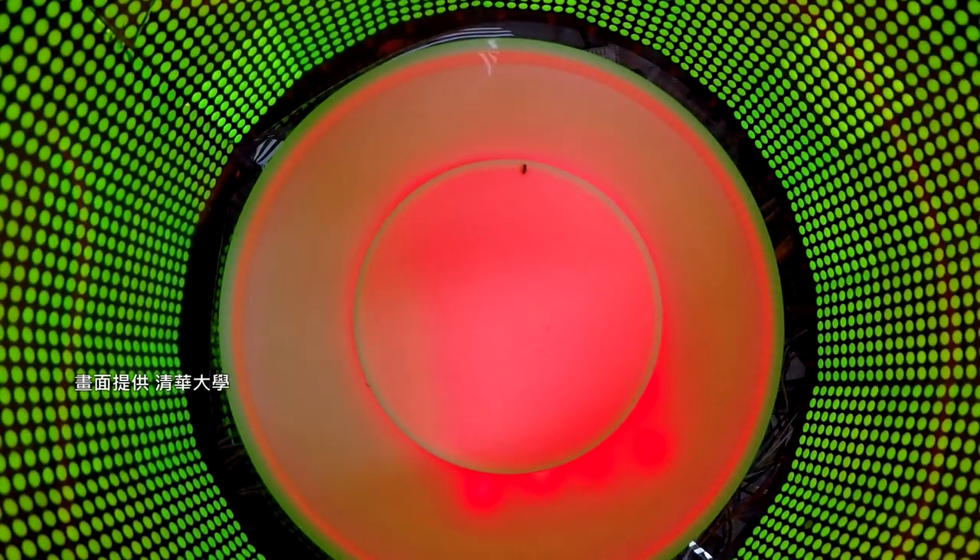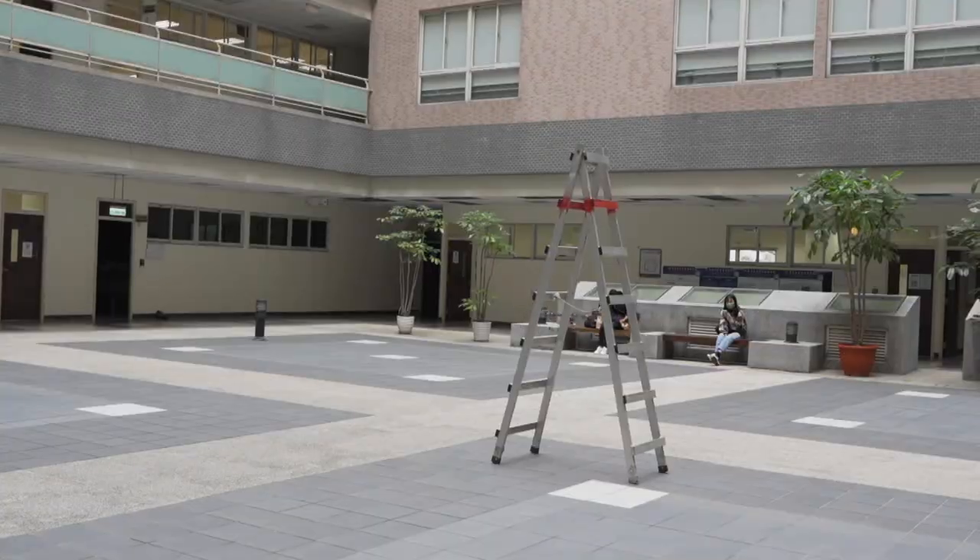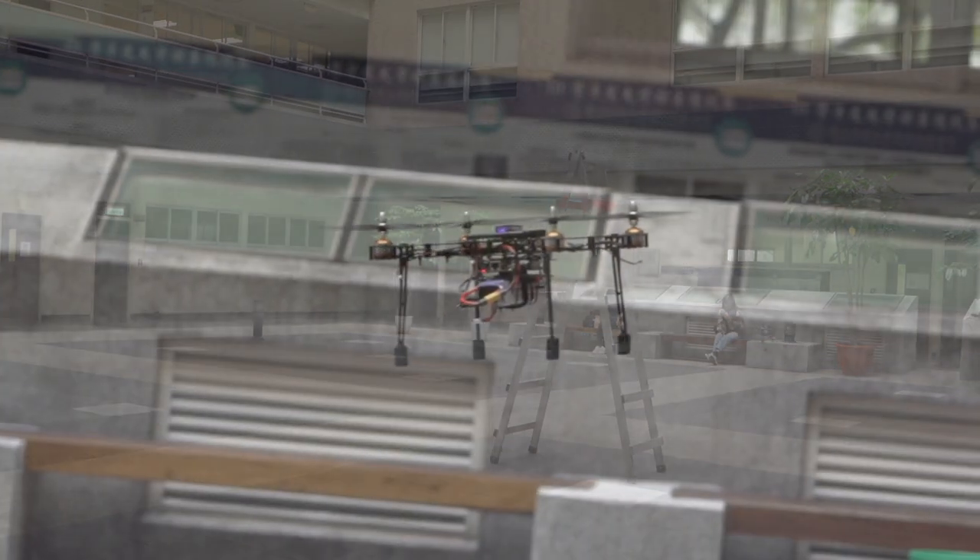It's a reminder that these bugs are worth a second look. They might just hold the key to a future technological breakthrough. Isen Chen and Sam Robbins for TaiwanPlus.